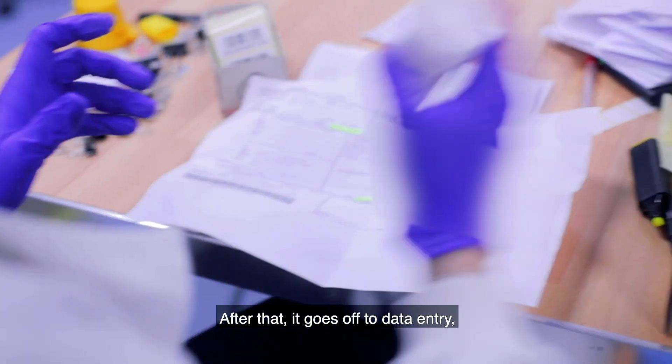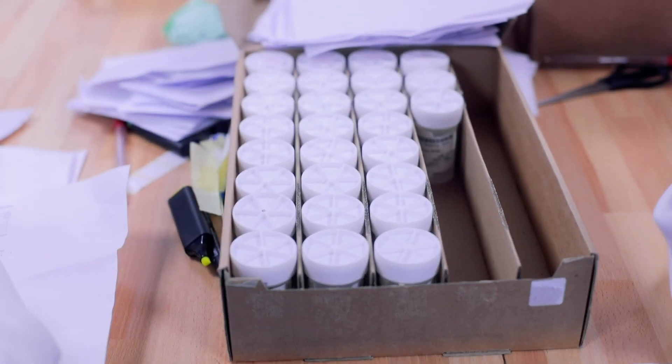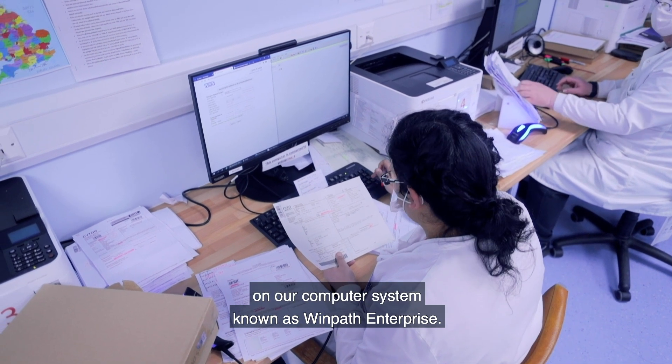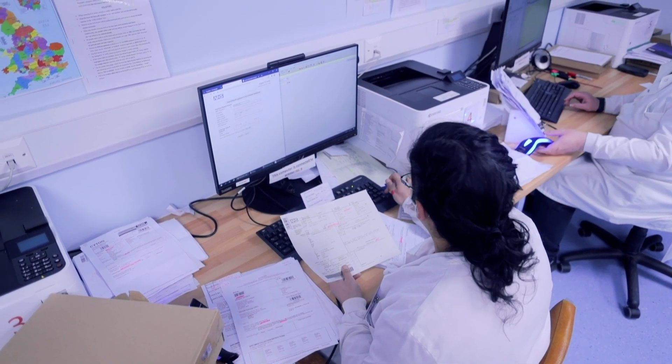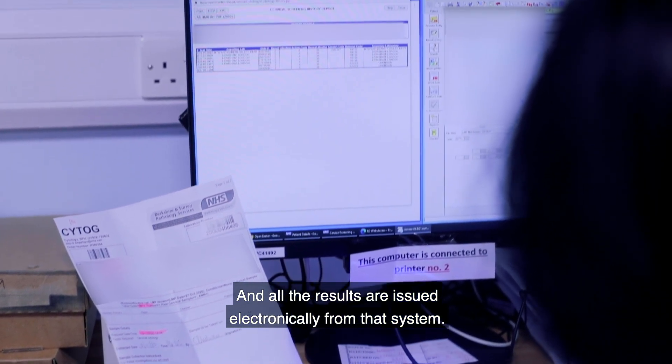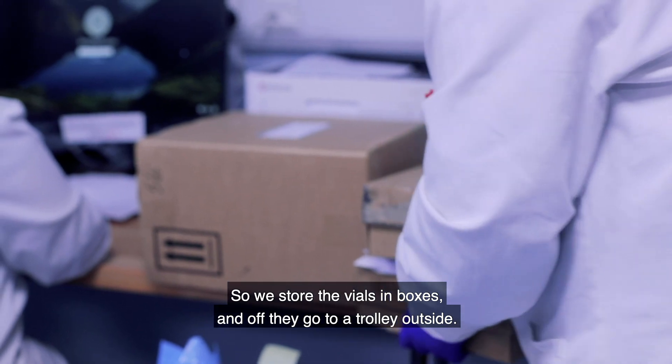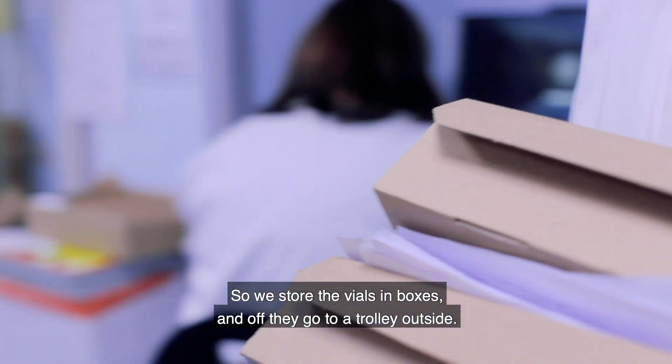After that it goes off to data entry where we log the test on our computer system known as Wimpath Enterprise, and all the results are issued electronically from that system. We then store the vials in boxes and they go off to a trolley outside.